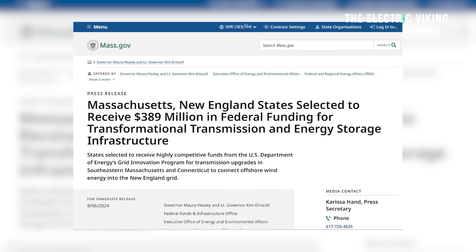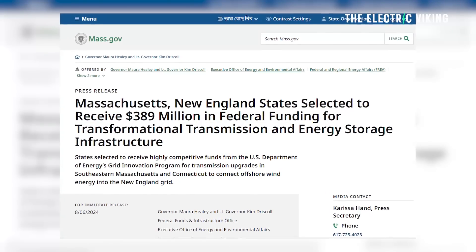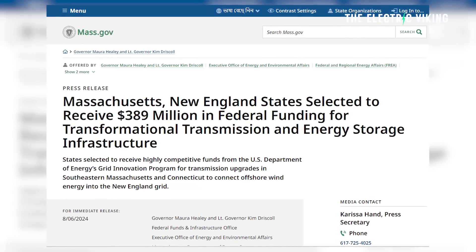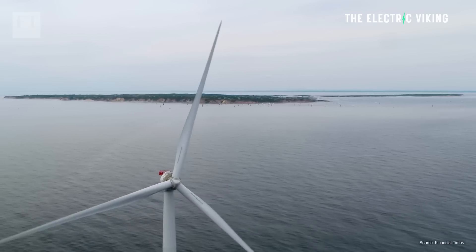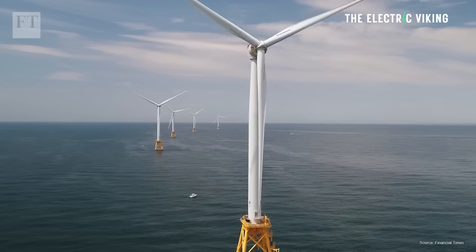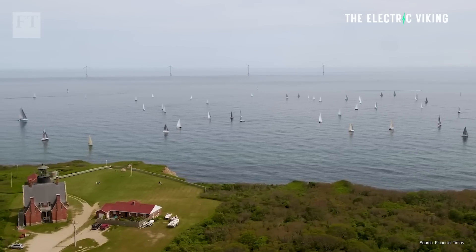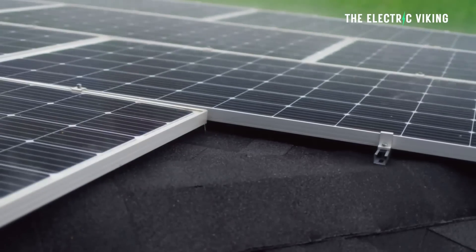The US Department of Energy last week announced $390 million of funding for the Power Up New England project, which will unlock a total of 4.8 gigawatts of additional offshore wind and innovative battery energy storage systems in the local grid to boost resilience and optimize delivery of renewable energy.